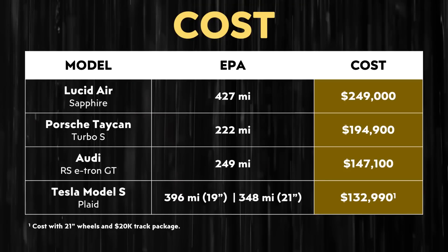Now, when it comes to how that compares to the competition — including not only the Model S Plaid, but also the Audi RS e-tron GT and the Porsche Taycan Turbo S — you can see that the Lucid Air Sapphire should have more EPA-rated range than the competition, but it costs more. And even if you include the $20,000 track package with the Plaid Model S, it's still cheaper than the rest of the comparable performance sedans.